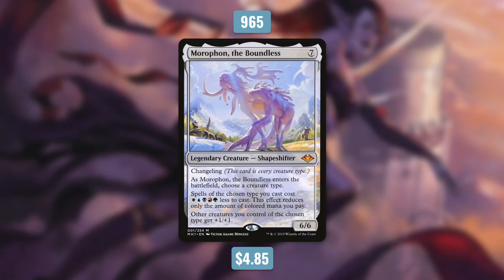But now let's move on to number 7. Coming up at 7th place is Morophon the Boundless. Like Urza, Morophon was printed in Modern Horizons. It's a 6/6 shapeshifter with changeling that costs 7. When it comes into play, you choose a creature type, and then spells of the chosen type cost one of each color less to cast. This effect reduces only the amount of colored mana you pay. And other creatures you control of the chosen type get plus 1/plus 1. So Morophon essentially can be the head of any tribal deck out there. Because of that, this opened up a lot of options for many people who wanted to build around certain tribes that weren't as supported as others. Some tribes simply don't have a commander that fits for them or for all their colors. Morophon has essentially become the go-to for those kinds of decks.